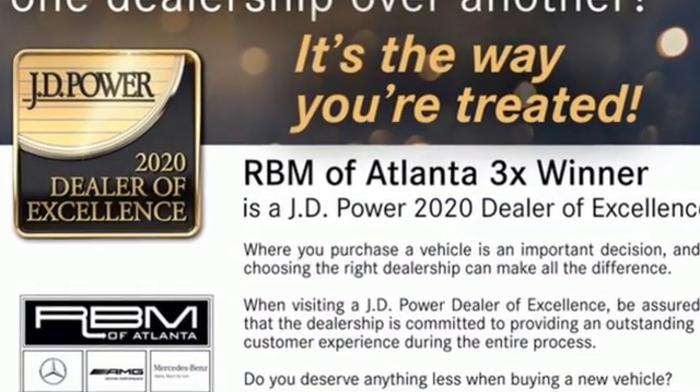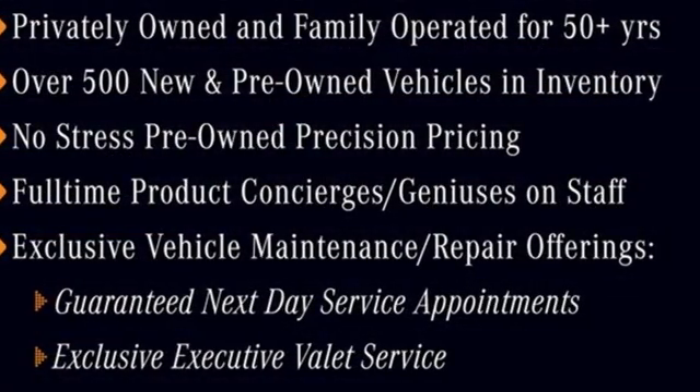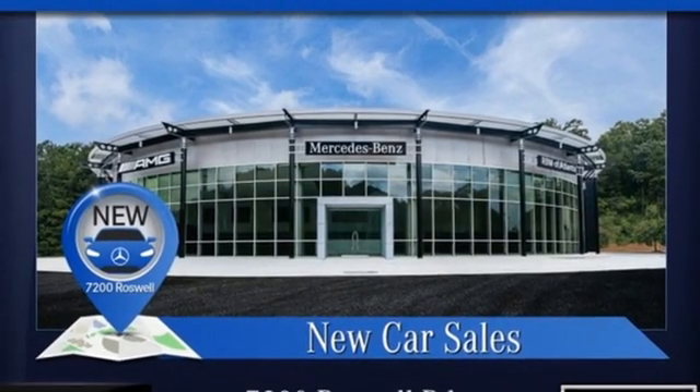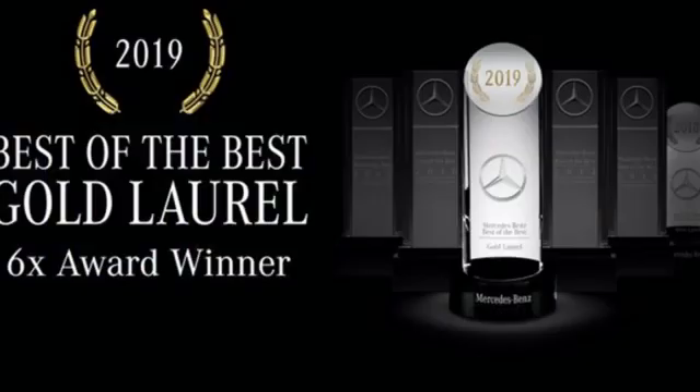It boasts an impressive list of features like these: automatic transmission, adaptive suspension, streaming audio, memory exterior door mirror settings, dual zone climate control, automated parking sensors, and external memory control.